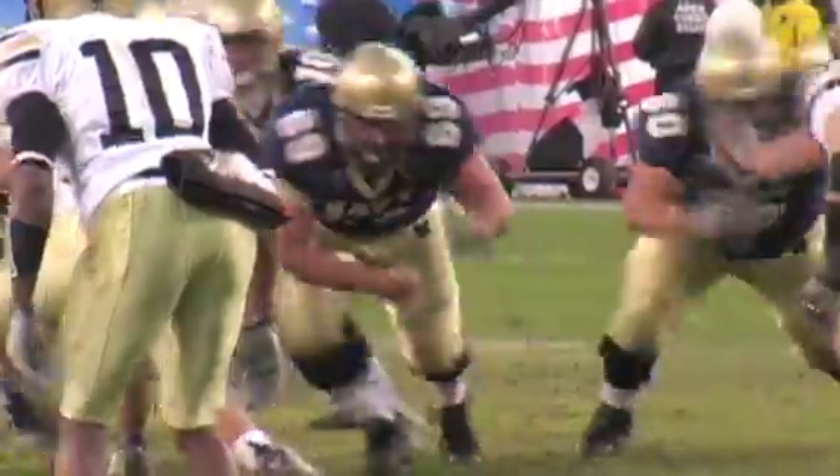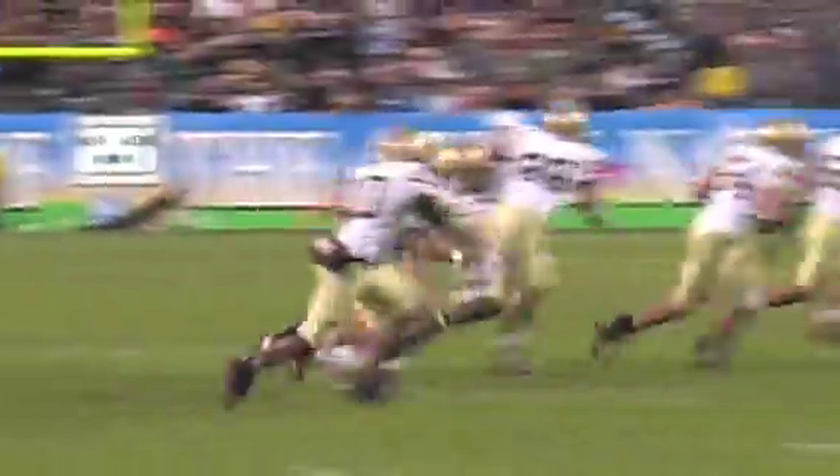The Pitt Panthers are 21-13-3 in the all-time series against the Midshipmen, and that's a trend they'll look to continue on Saturday. From the Southside, this has been Justin Downs for 4UWire.com.